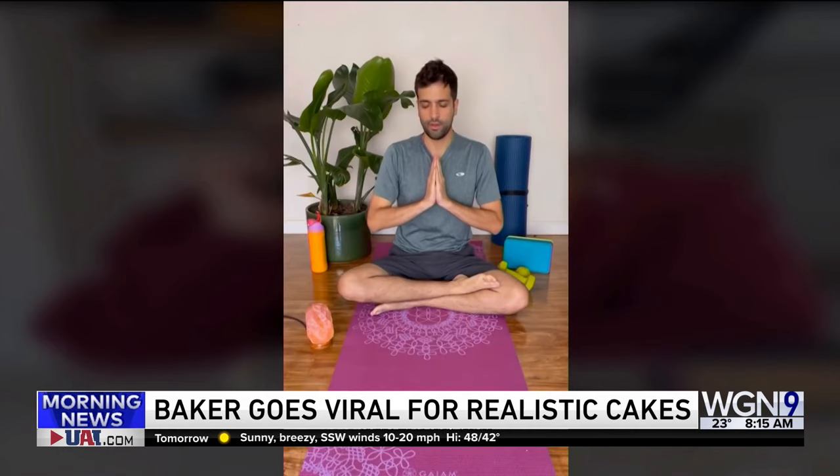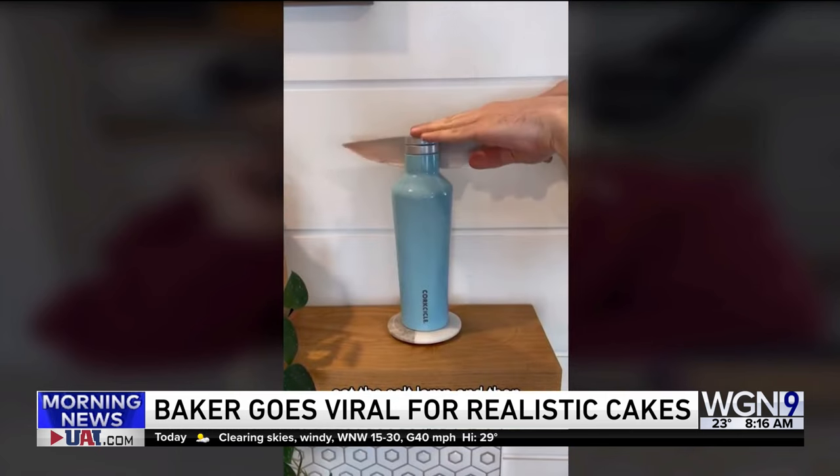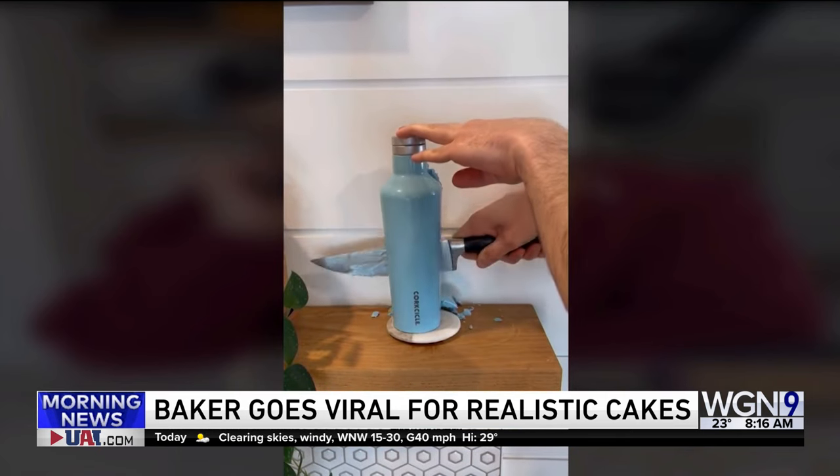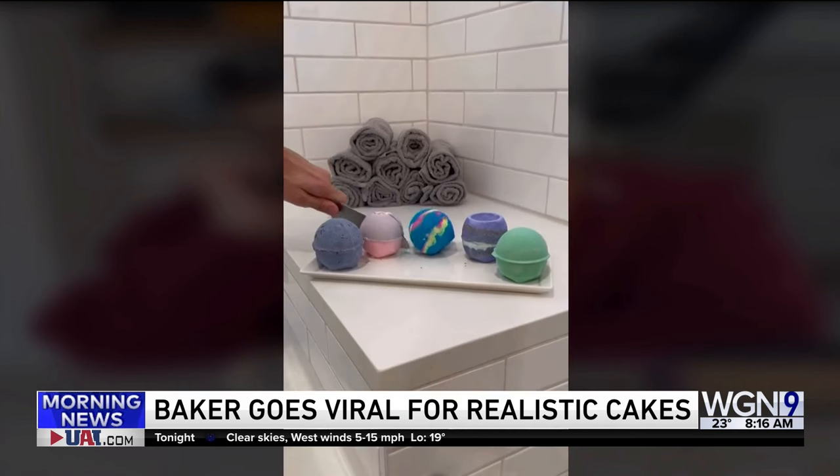Wow, how many times can I say cake in a day? Then health and fitness is important to me, so I work out. I wash it all down with water — look at this, it's super important. That's the kind of workout I like.